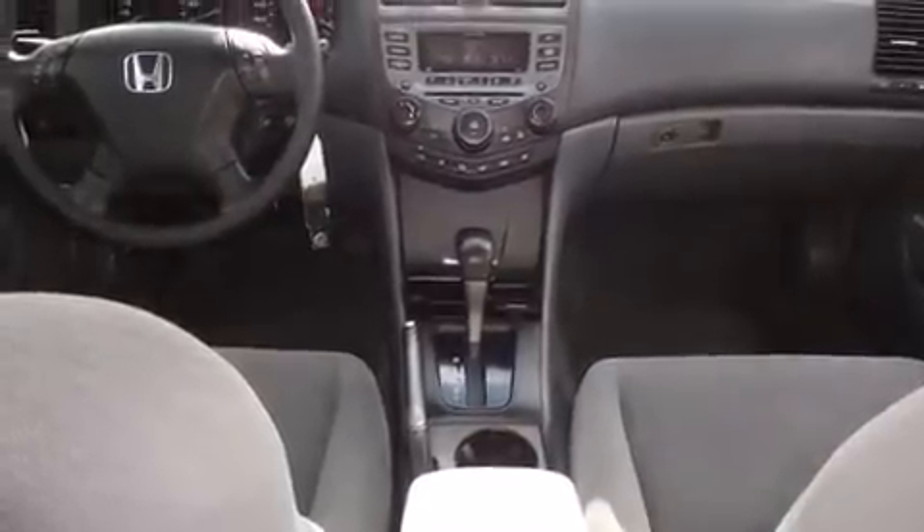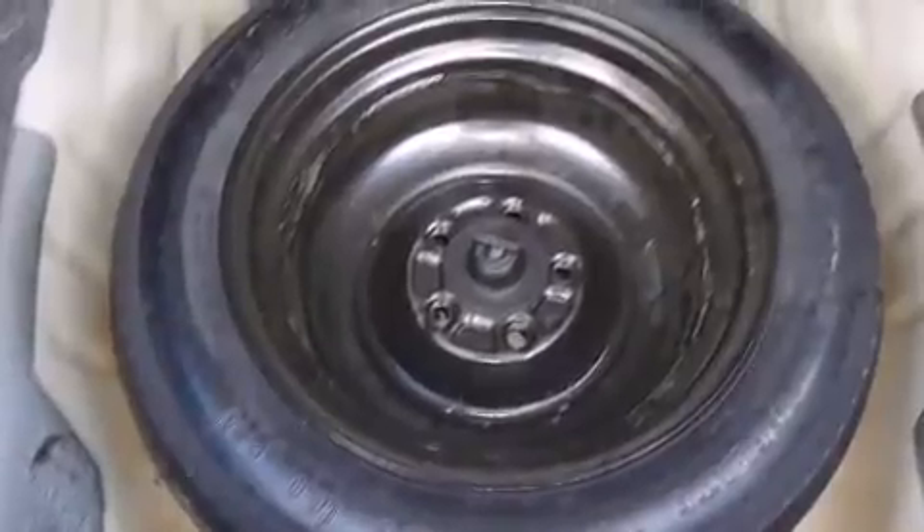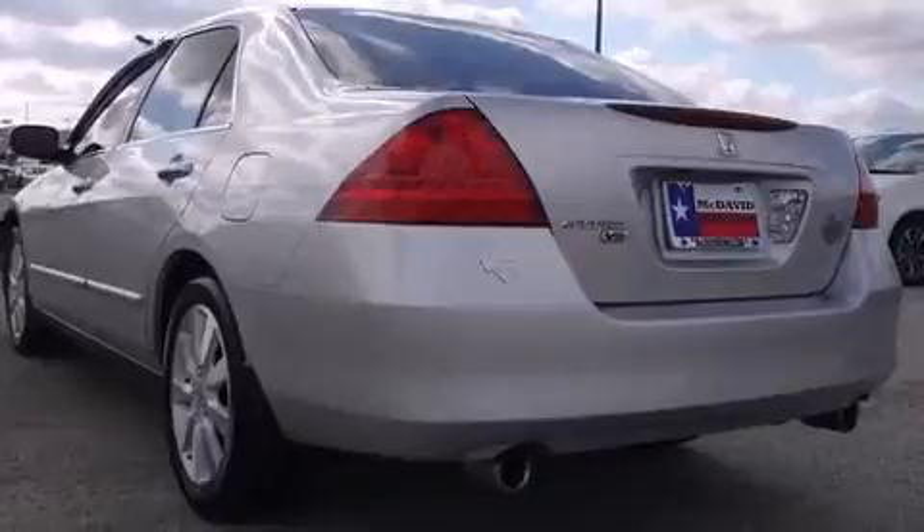A wealth of standard features means that you no longer have to sacrifice, such as remote keyless entry, one-touch window functionality, a tachometer, variably intermittent wipers, and air conditioning. Audio features include a CD player with AM/FM radio and six speakers, providing excellent sound throughout the cabin.